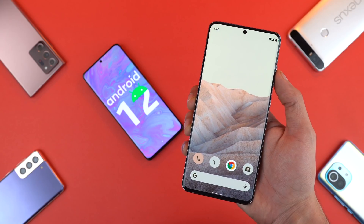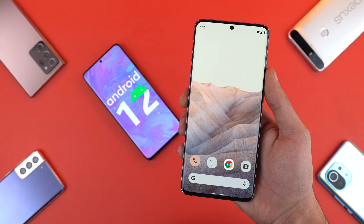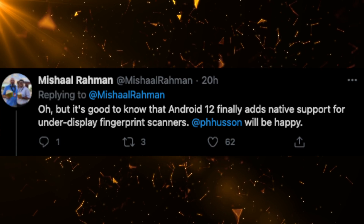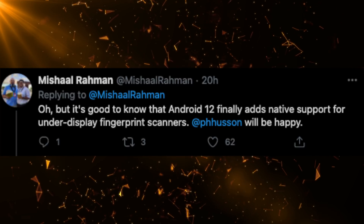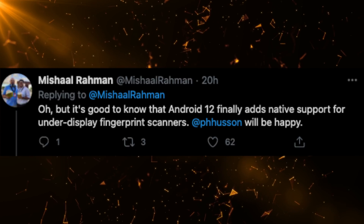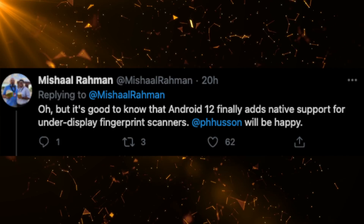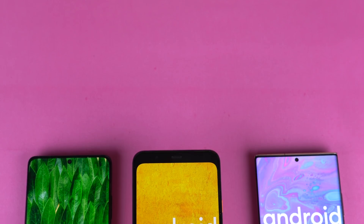Furthermore, XDA Developers say that we're going to see official support for ultra-wideband technology, something we have seen Samsung implementing on their Galaxy S21 devices. Android 12 also reportedly brings support for under-display fingerprint scanners, which is a sign that the upcoming Pixel 6 could have an under-display fingerprint scanner.